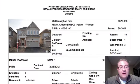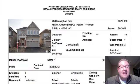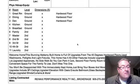Good stuff all around. It's kind of a standard 36 by 88 foot lot. Monaghan's a good street too — there's lots of parks, and there's a huge park that's walking distance from this home. It's just over 2,300 square feet.